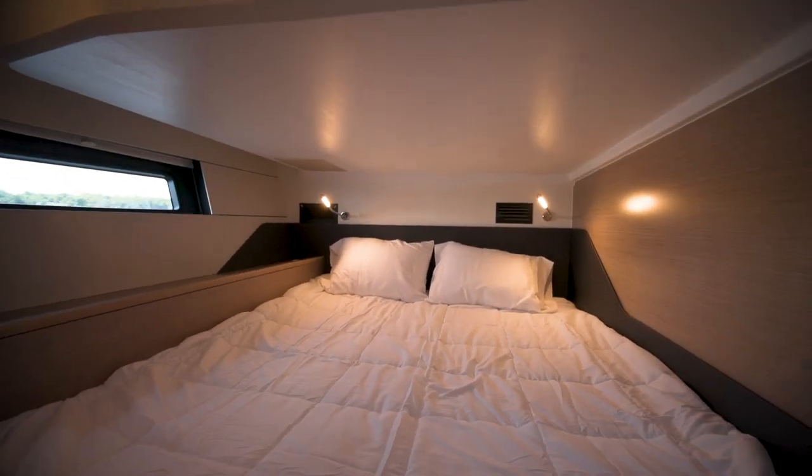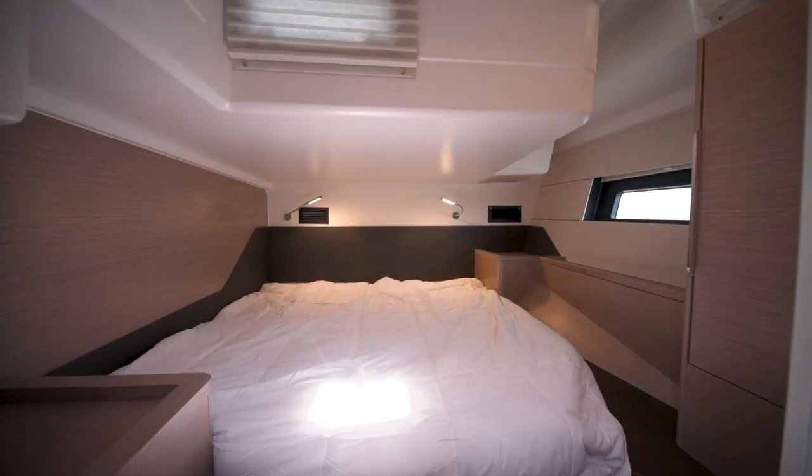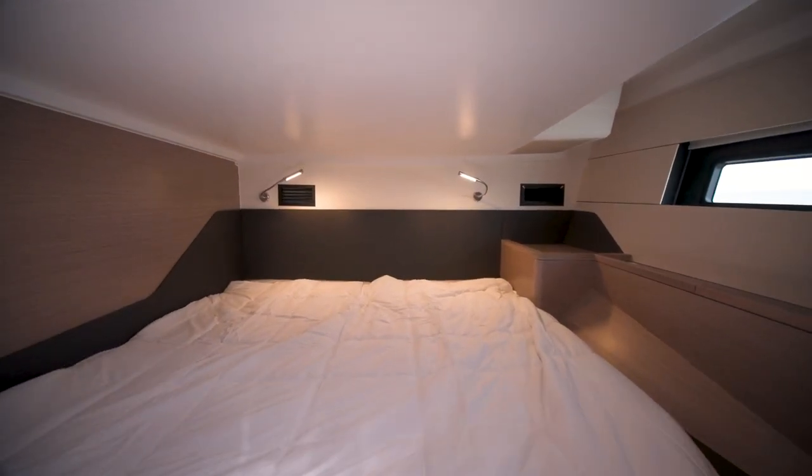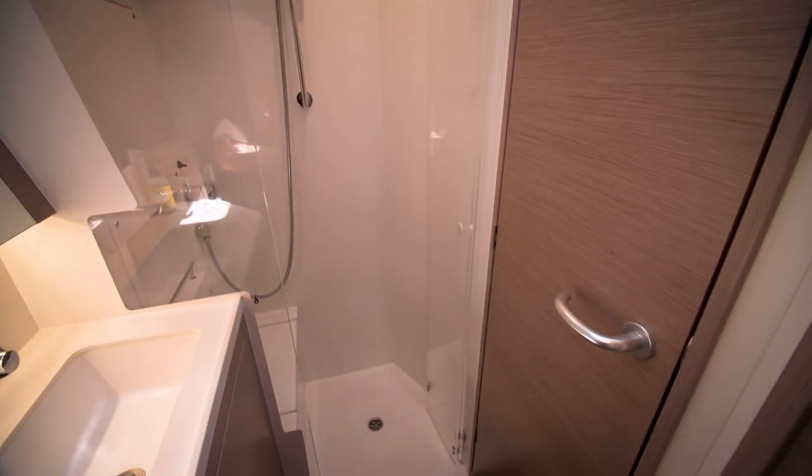The aft cabins are almost equally luxurious, featuring plenty of room for two guests, plenty of storage for clothes, plenty of natural light, as well as an ensuite entrance to the main salon head.